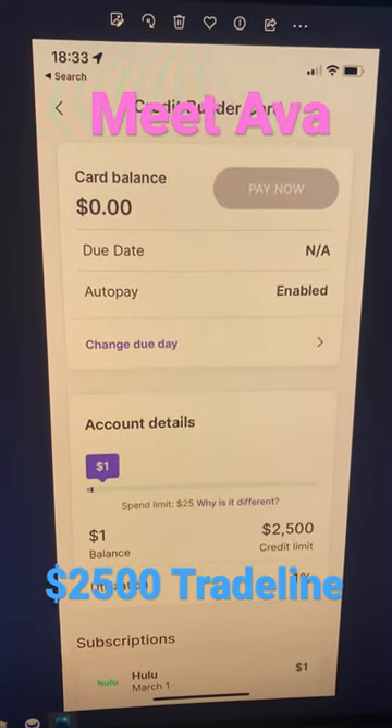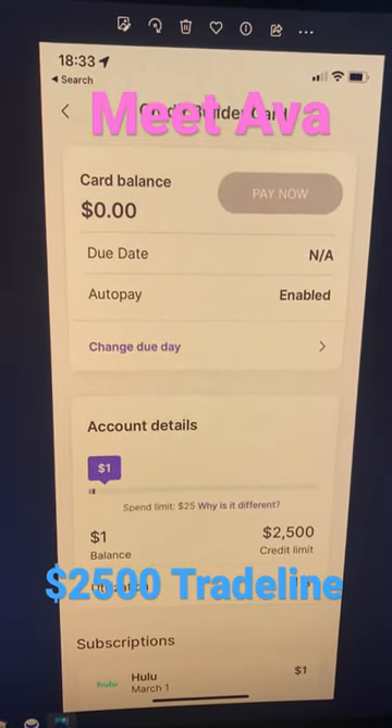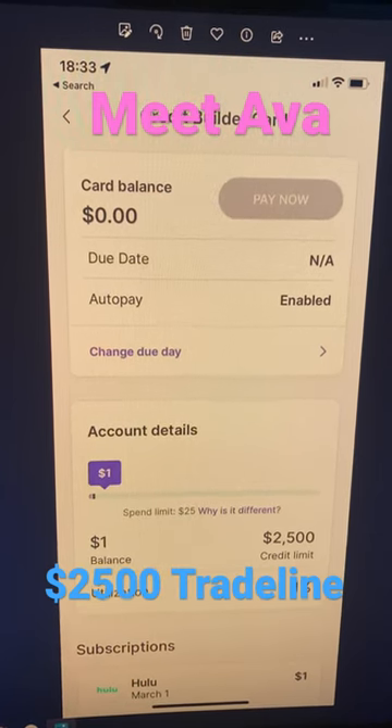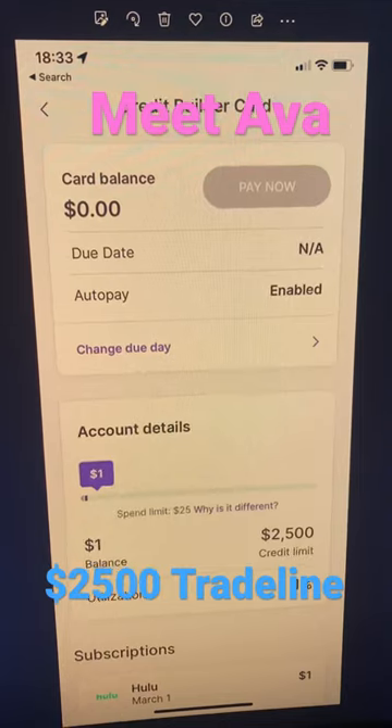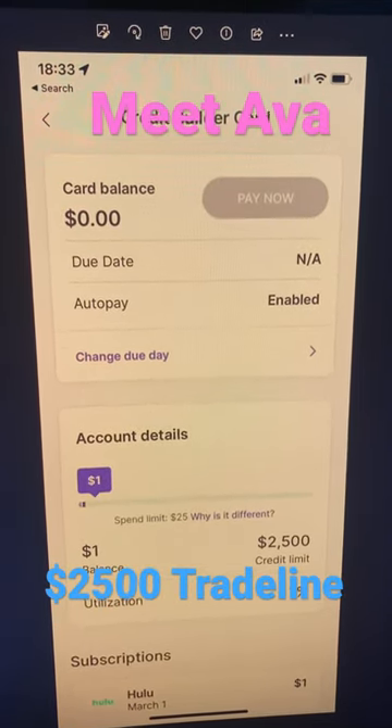Got some data points on Meet Ava. It does actually report as a $2,500 credit limit, even though you only get a $25 spending limit. I don't know if that increases or improves over time, but here's a brand new account and what that looks like.